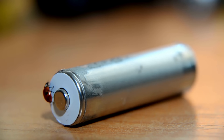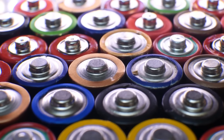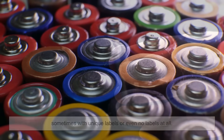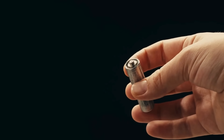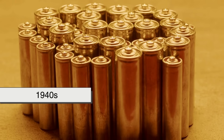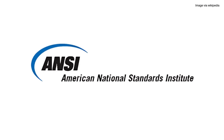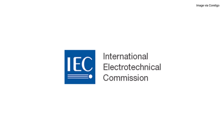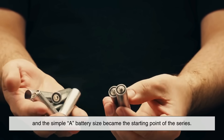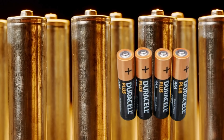To understand where AA and AAA came from, we need to rewind to the early 1900s. Before there was an official naming standard, battery manufacturers were kind of doing their own thing. Different companies produced their own sizes, sometimes with unique labels or even no labels at all. This made life really confusing for consumers — imagine buying a flashlight, only to find that no local store carried the oddly-sized battery it required. By the 1940s, there was a push to create consistency. That's when organizations like the American National Standards Institute (ANSI) and the International Electrotechnical Commission (IEC) stepped in to introduce standard naming conventions.